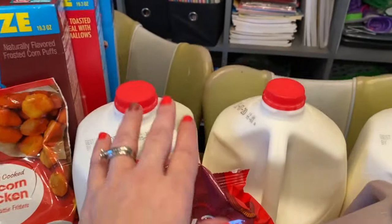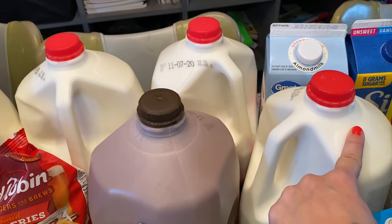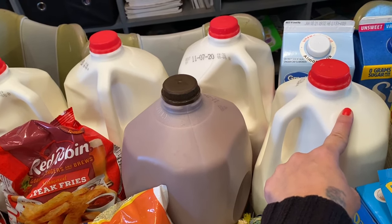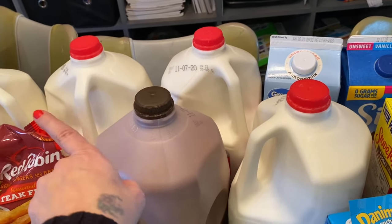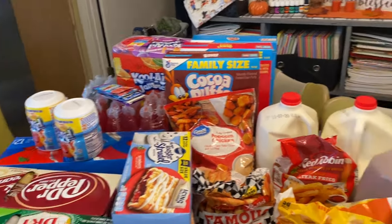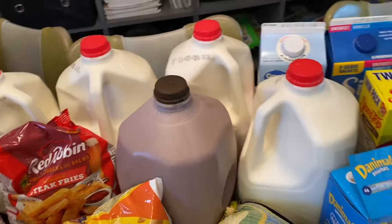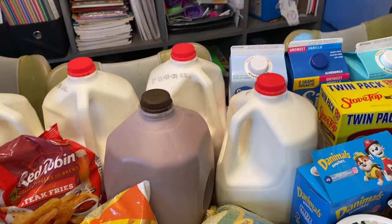Going back to the milk — I got four white milks. We go through about one and a half gallons a day, so we always get milk but just don't have enough room to store it all. We have a fridge here and one out in the garage. I got one gallon of chocolate milk — I don't always get that, and once it's gone, that's it.